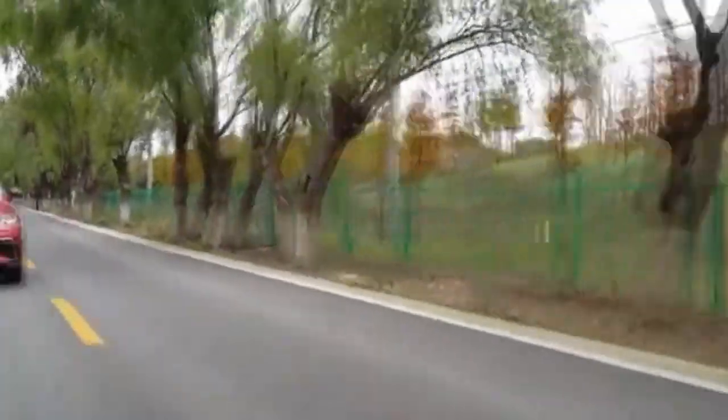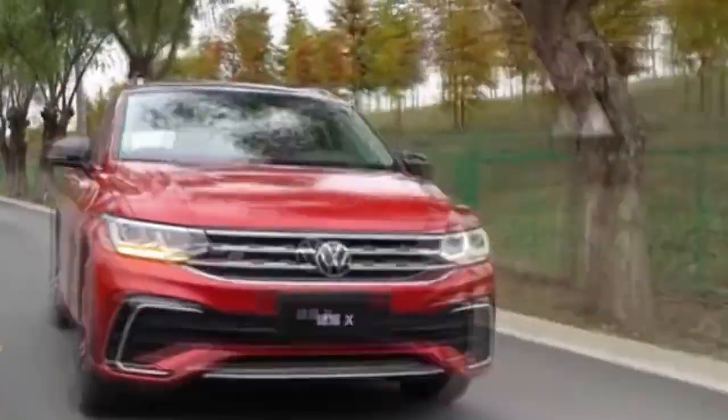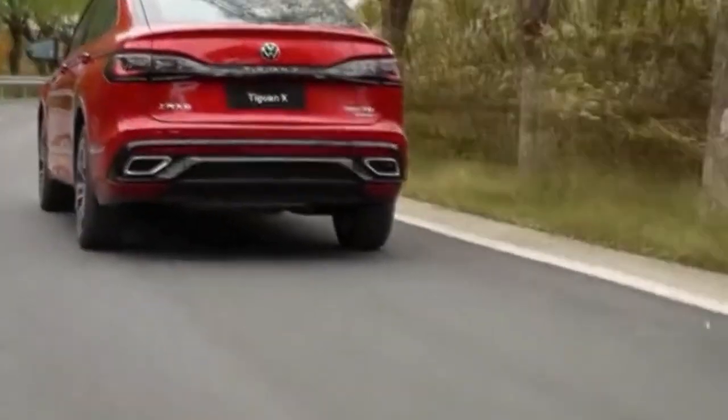The Tiguan X, an SUV with a long wheelbase that resembles a coupe, is now available. Volkswagen intends to initially only sell this vehicle in China, where the five and seven seat Tiguan models are made for the home market.